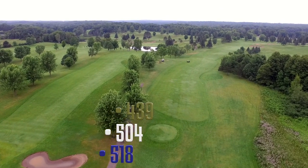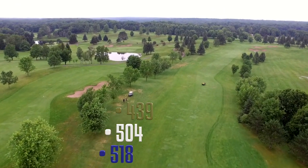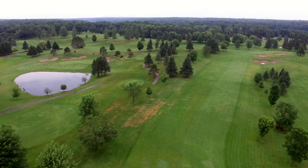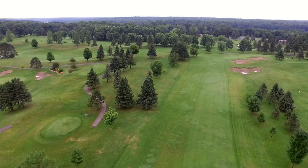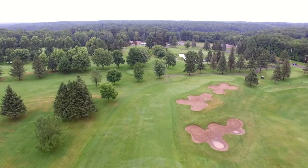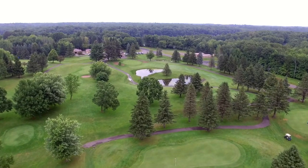The par five eighth hole is rated as the most difficult hole on the course. At over 500 yards from both the blue and white tees, a blind tee shot that flies over the hill is an ideal setup for a second shot, especially if it makes it to the bottom of the hill. Three bunkers in succession discourage bombers from trying to reach this green in two shots.